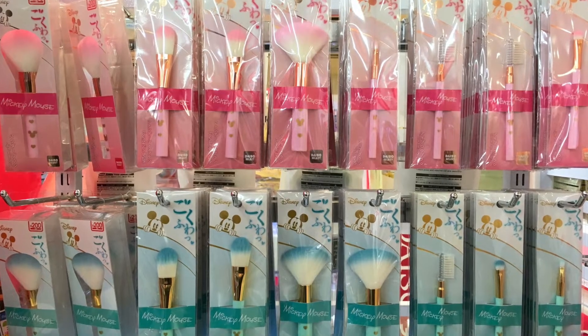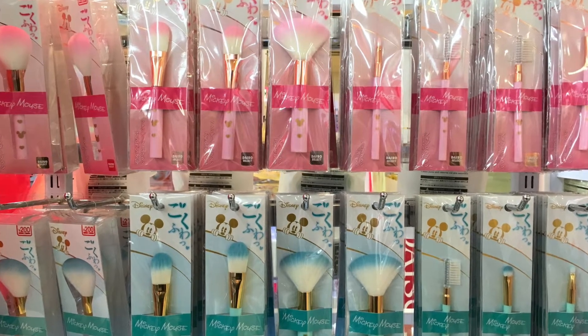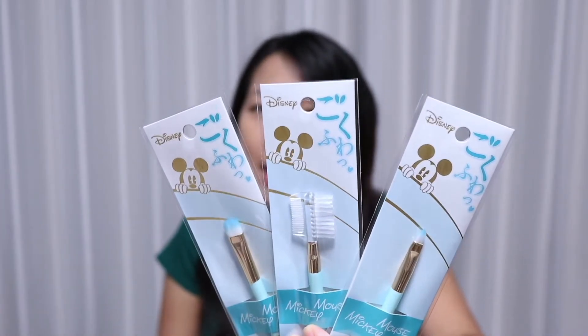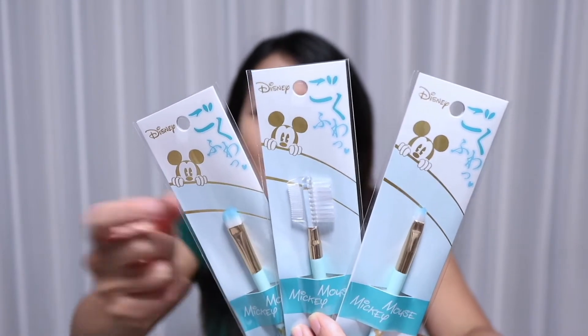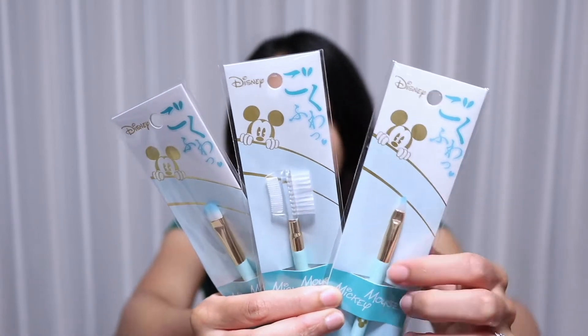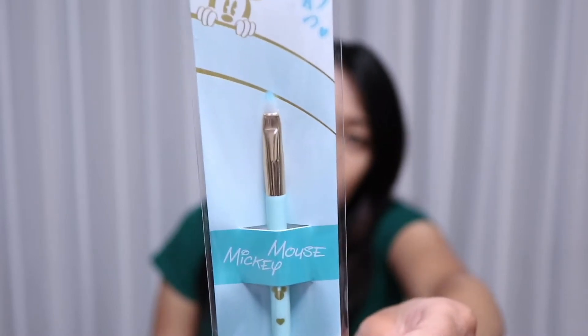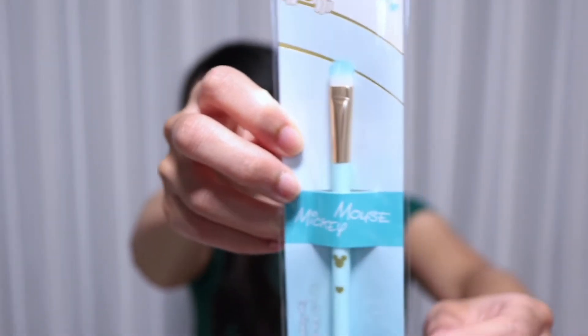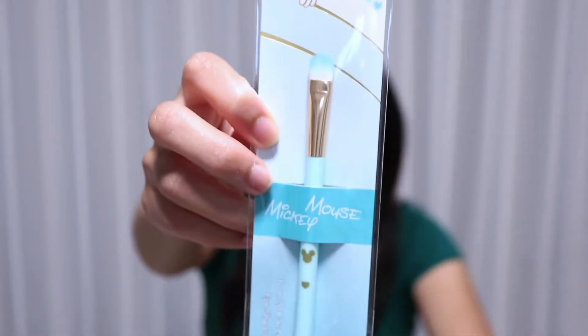They released a whole line of makeup brushes starting from 100 yen and going up to 200 yen for the bigger brushes. I picked up three of them right here. These brushes came in two different colors — baby pink and the baby blue ones I have here. They all have Mickey at the top to indicate this is part of the Disney merchandise lineup. What I especially like is that the ends of the brush bristles match the color of the handle — so because this handle is baby blue, the tip of the brush is also baby blue. The pink brushes would have pink tip ends.